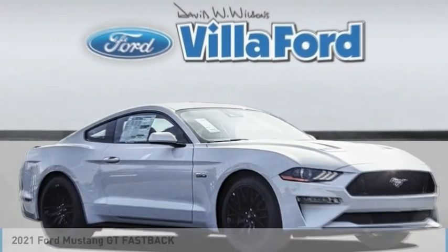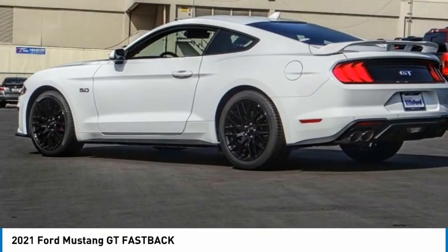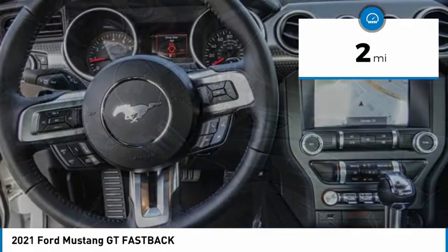Take a look at the 2021 Mustang. The Mustang is race-worthy and ready for the track. This vehicle has less than 100 miles. Here are some of this vehicle's great options.